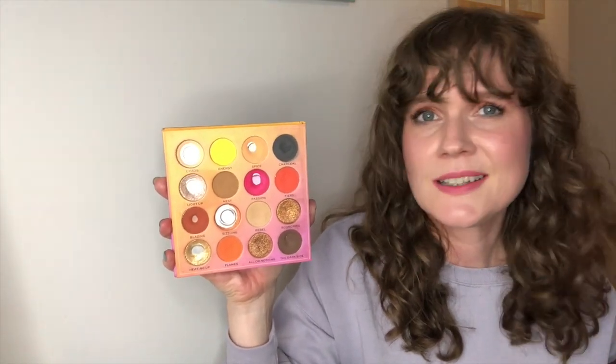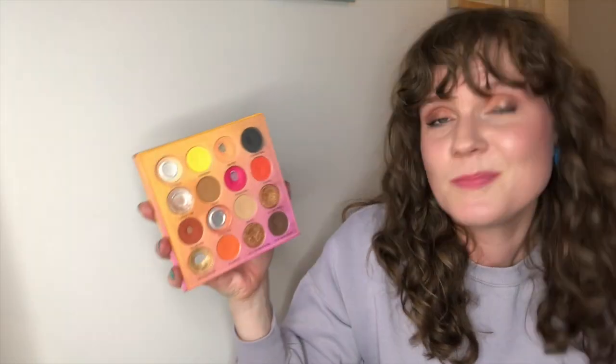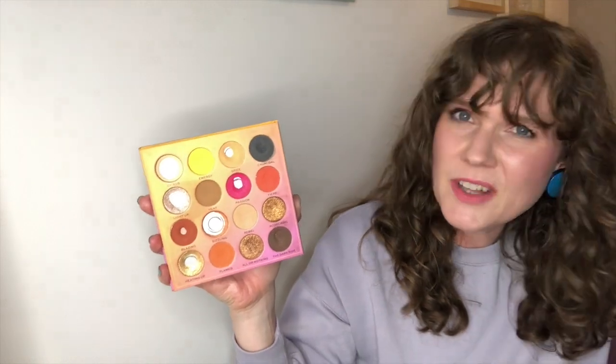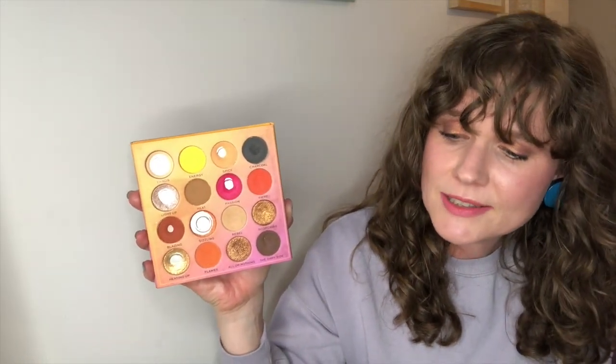I'm sorry about the lighting today — it's really dark even though the sun hasn't set yet, so I've had to turn the light on. I've got my ring light on, but I'll definitely take some close-ups of this palette in daylight tomorrow. I don't think there's going to be any sunshine for the rest of the week.